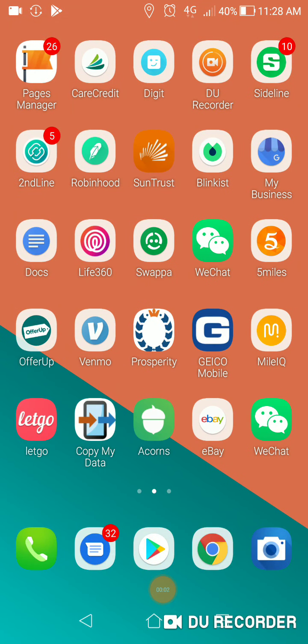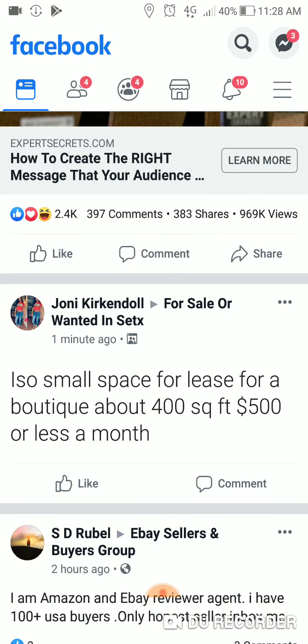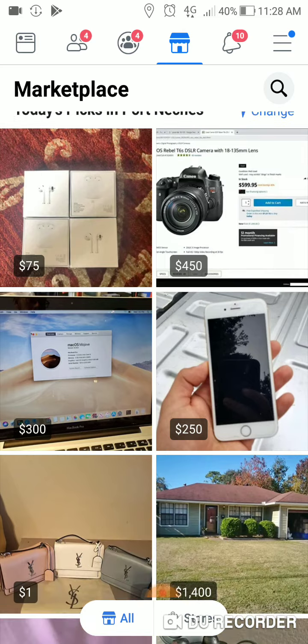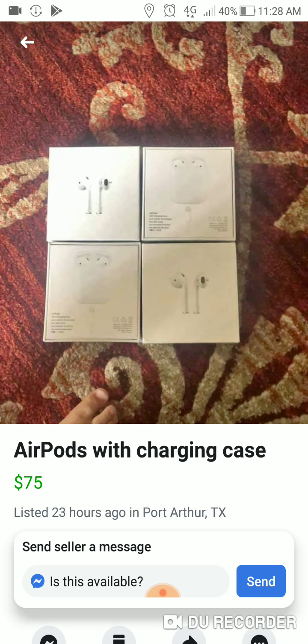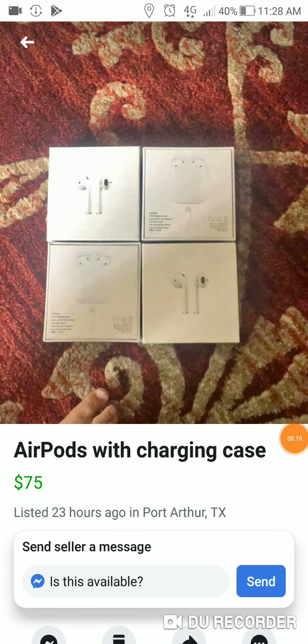Hey guys, this is Chris with Bell Electronics. I wanted to make a new ad video for you guys because I learned a few new things. So we're gonna hop right in here to my Facebook account — this is the one I use for ads and stuff.